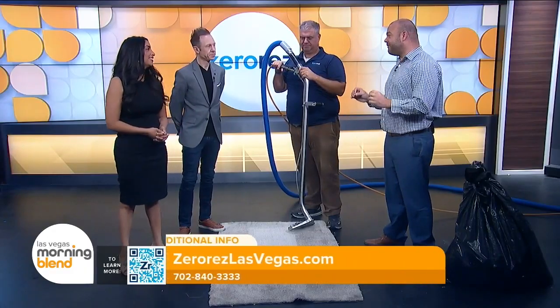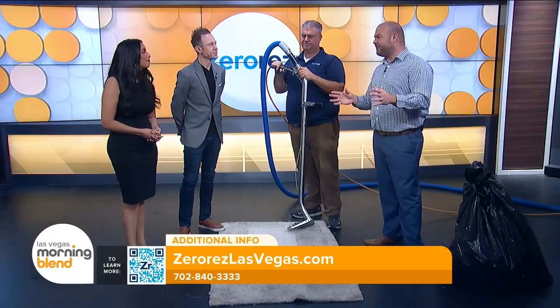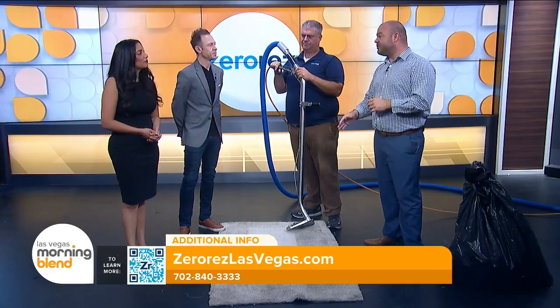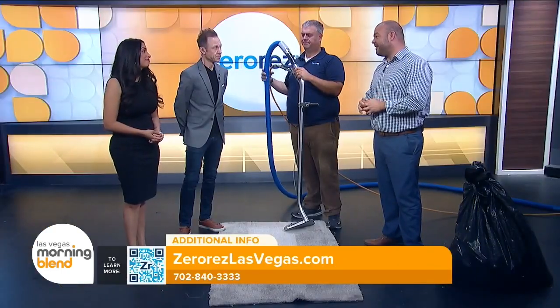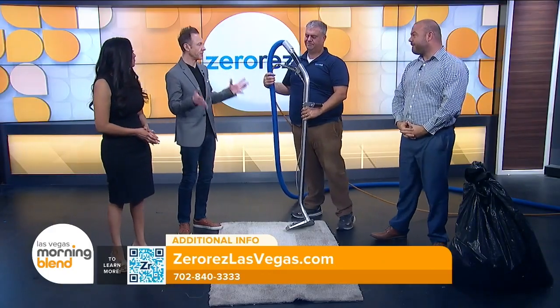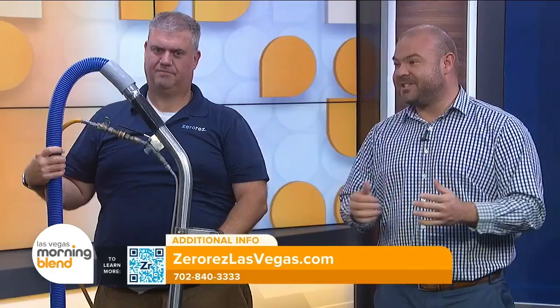Carpet is actually a fantastic surface. By getting your carpets cleaned, you can actually reduce the airborne contaminants in your home by up to 42 percent. If you're struggling with allergies, this is a great thing to do. And we clean everything — tile and grout too. We also have a dedicated commercial team that works around the clock, whether it's a casino, hotel, or doctor's office — we have you covered.